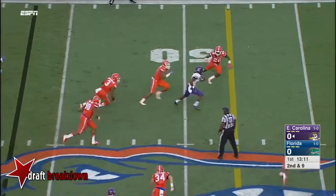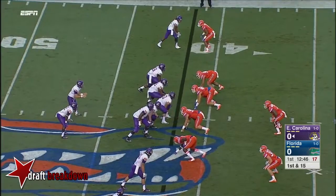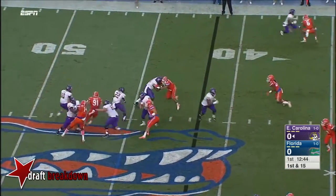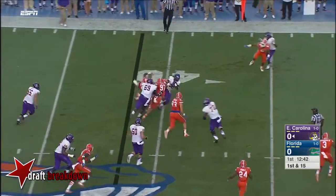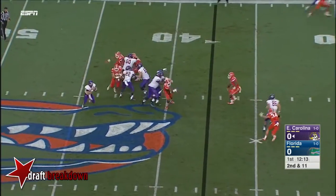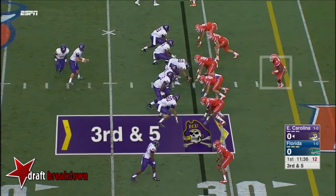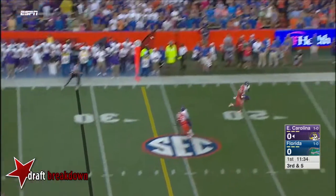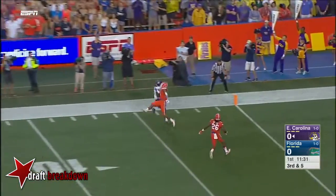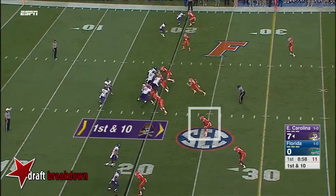Quick slant complete and into the secondary, another first down. First and 15, Hairston on the handoff, gets those short. Second and 11, little play fake and another completion. Taking a shot up top — coverage — caught. Touched the score on their opening drive.